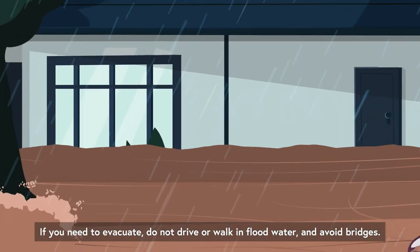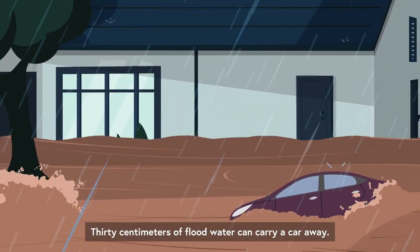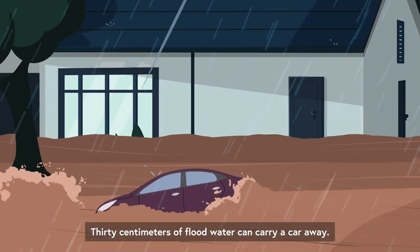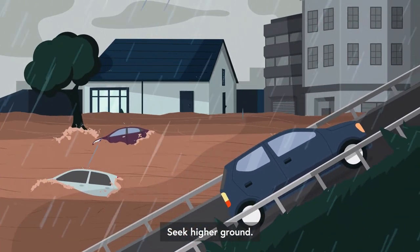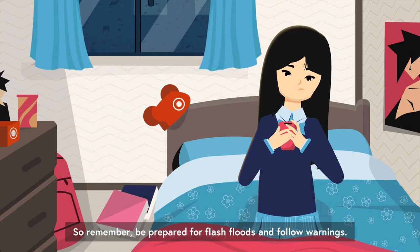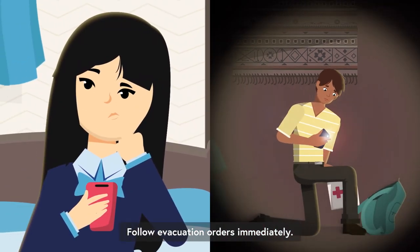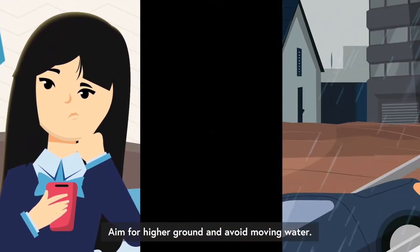If you need to evacuate, do not drive or walk in flood water and avoid bridges. 30 cm of flood water can carry a car away. Seek higher ground. So remember: be prepared for flash floods and follow warnings. Follow evacuation orders immediately. Aim for higher ground and avoid moving water.